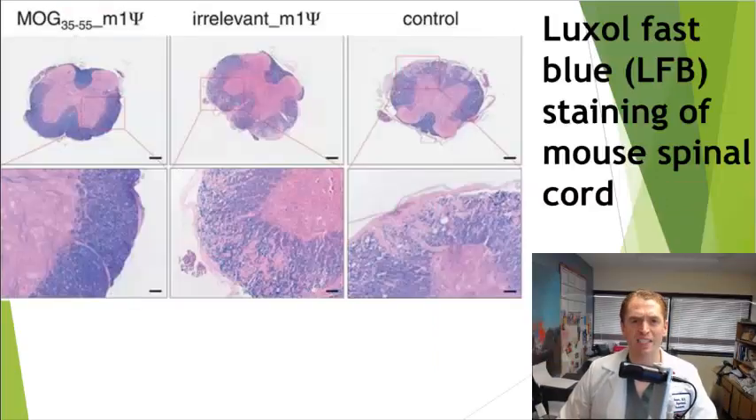Perhaps even more impressive are pictures of the pathological sections of the spinal cords of these mice stained with Luxol Fast Blue, which stains myelin. You can see the gray matter on the inside and the myelin on the outside stained blue. Those receiving the vaccine have intact myelin, but in both control groups there is severe damage indicated by severe loss of blue stain.